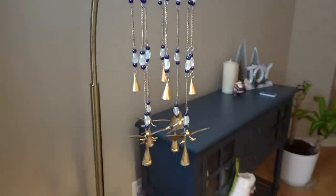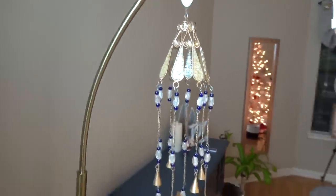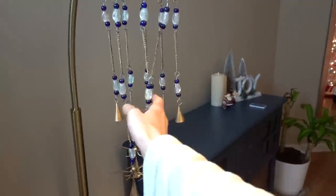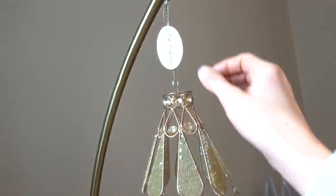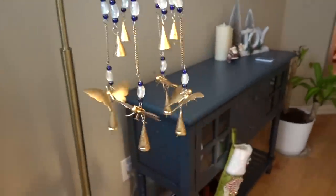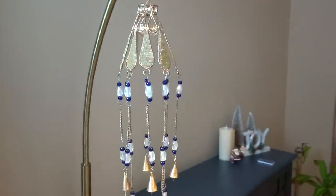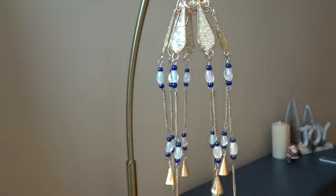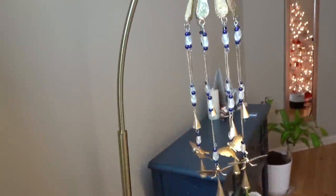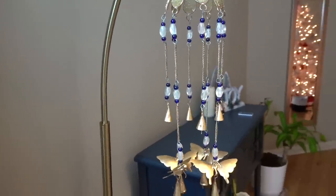I wanted to show you guys this cool thing I got for Christmas — isn't it pretty? It's like a wind chime but it matches my lamp. Previously I had an Erin Condren Christmas orb hanging there, but this one matches my lamp. Cape Craftsman is the brand — it's got these little butterflies and I just think it looks nice. It's supposed to go outside but I would not put it outdoors here because the sun is so intense it completely changes the color of things.